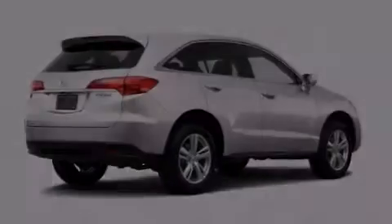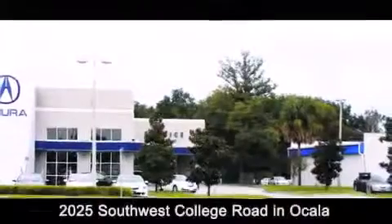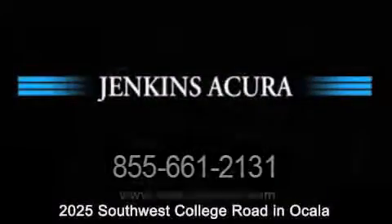This automobile won't last long at this price. Call and arrange a test drive now. Jenkins Acura is conveniently located at 2025 Southwest College Road in Ocala. Contact us to find out about our financing specials or visit us at JenkinsAcura.com.